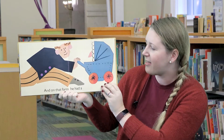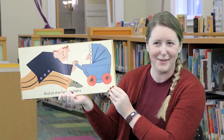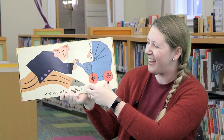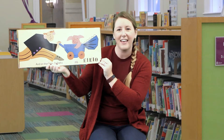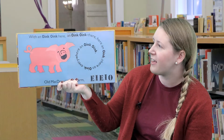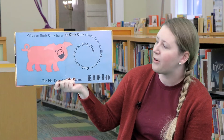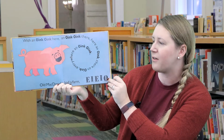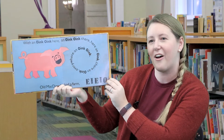And on that farm he had a — do you think it's a baby? No, it's a pig! E-I-E-I-O. With an oink oink here, and an oink oink there, here an oink, there an oink, everywhere an oink oink. Old MacDonald had a farm, E-I-E-I-O.